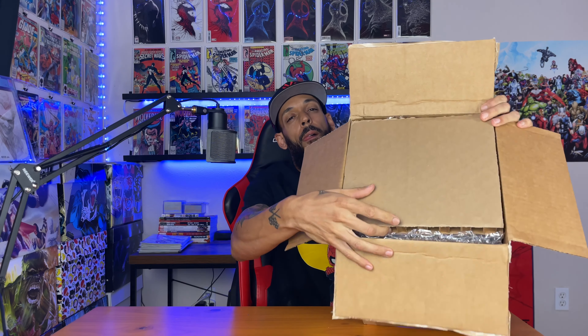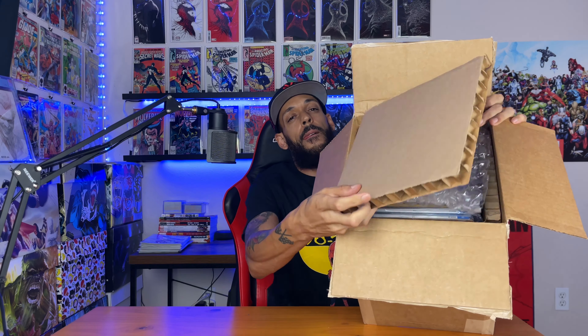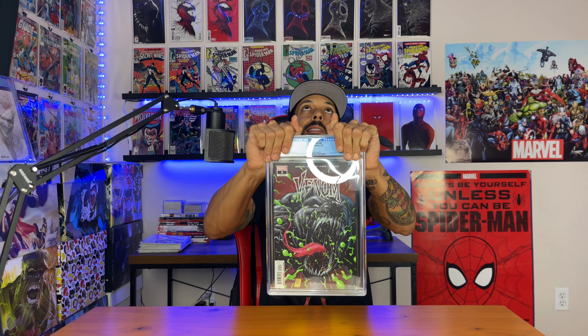What's good YouTube, Empire Comics here. In this video I'm going to open up the submission I just got back from CGC. These are — I believe — 12 books. There's two that I'm iffy about; I'm hoping to get a gift grade on them. I'm going to do it like I always do: I'll pull it out, show you the grades, and at the end I'll give you a rundown.